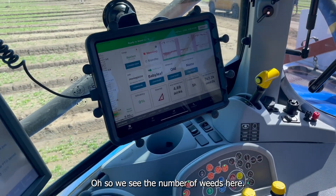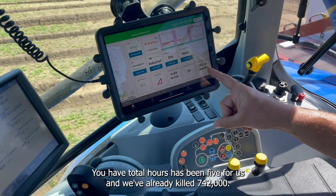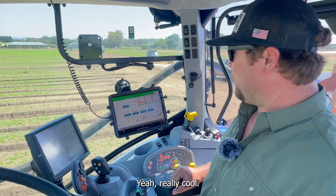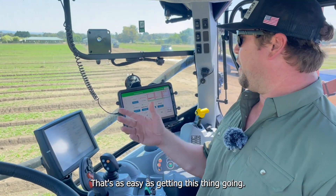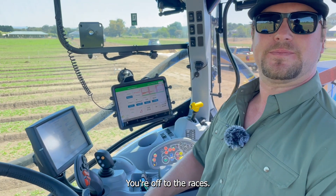You can see total weeds killed, time used, etc. So we see the numbers here — total hours has been five for us and we've already killed 742,000 weeds. That's really cool. And that's it, that's as easy as getting this thing going. Once it shows green, you're off to the races.